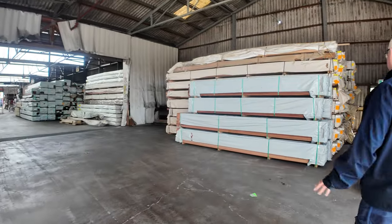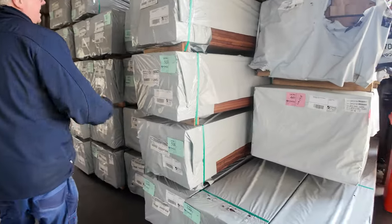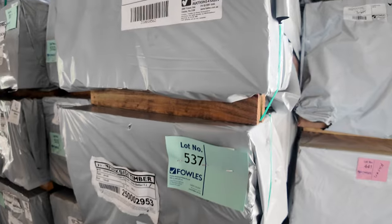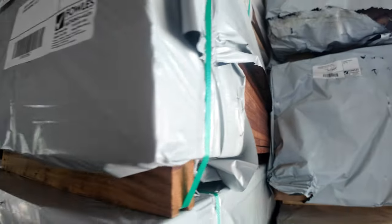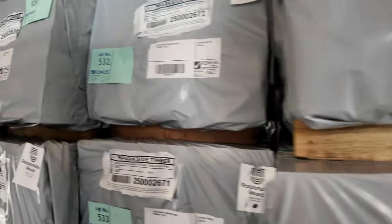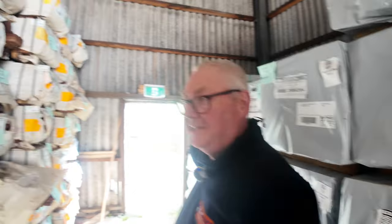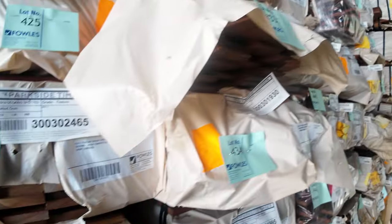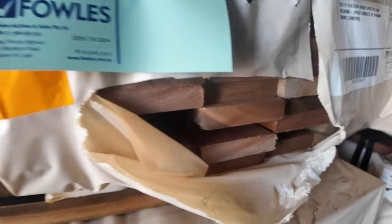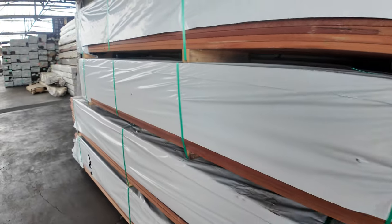Straight across here, a whole heap of set-length packs of decking: 130 by 20 jarrah, some 2.7s, 65 by 20 karri, and 85 by 20 jarrah — all listed in your catalogue. A good load of that. There's screening in behind there, and more packs of decking along here — some nice looking stock.